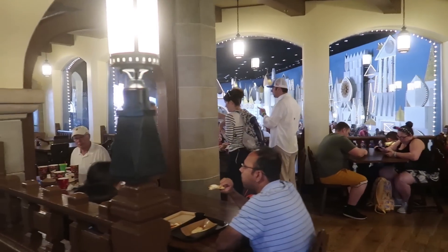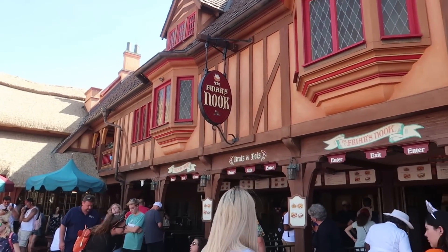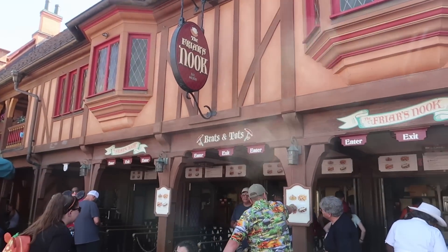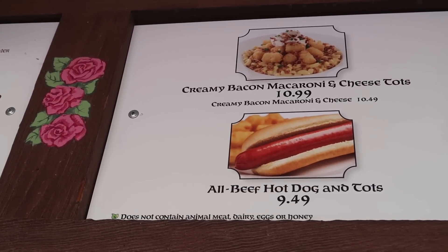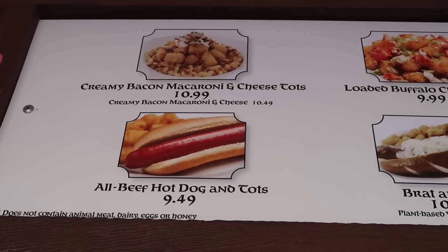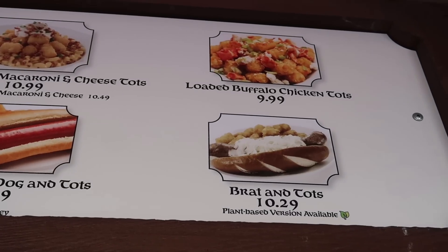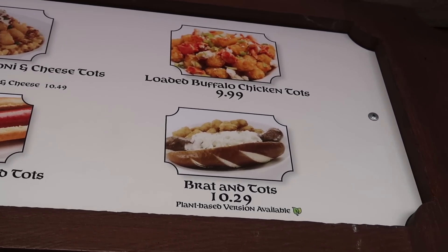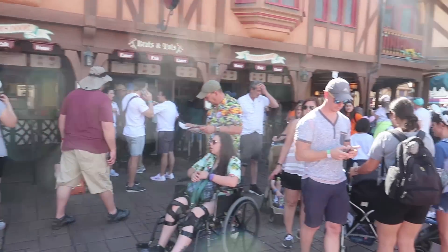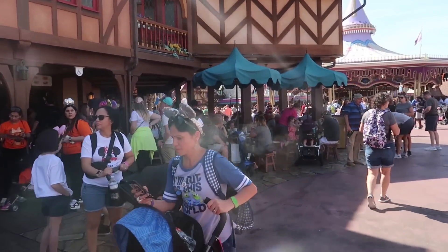Next stop in Fantasyland is the Friar's Nook — again a stand type, but since you can get full meals on the dining plan we're including it. Here they offer creamy bacon macaroni and cheese tater tots, an all-beef hot dog with tater tots, loaded buffalo chicken tots, or a bratwurst with tots on a pretzel bun — that looks like something Lee would love. It looks like the bratwurst tots also have a plant-based version. They only have a small seating area outside that fills up very quickly, so you have to find a seat when you order.